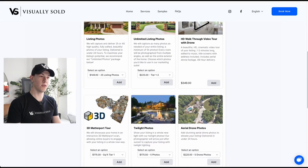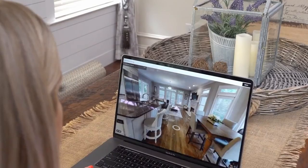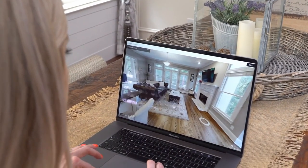Next is our 3D Matterport tour. If you've never seen Matterport before, it's kind of like a video game inside of your listing — like walking through your listing in first person so that buyers, such as out-of-state buyers or buyers who are not comfortable coming to the home in person, are able to see what the house looks like inside on their computer.